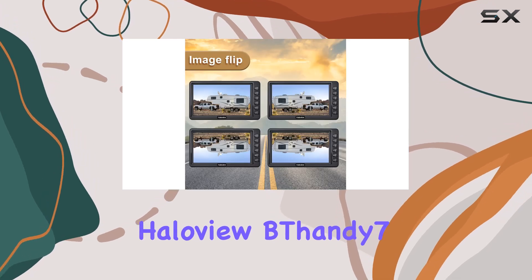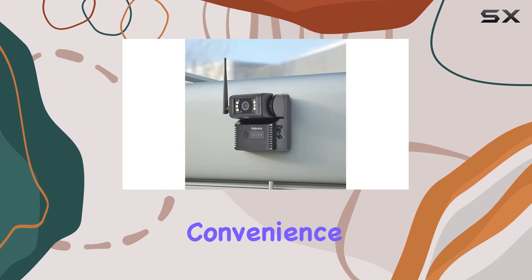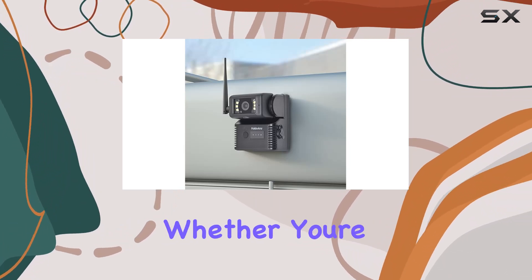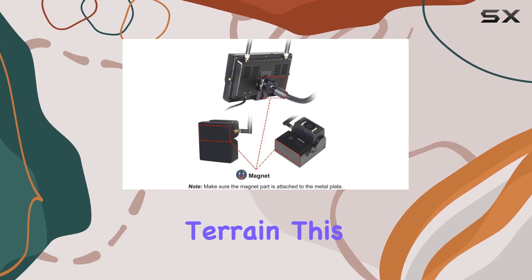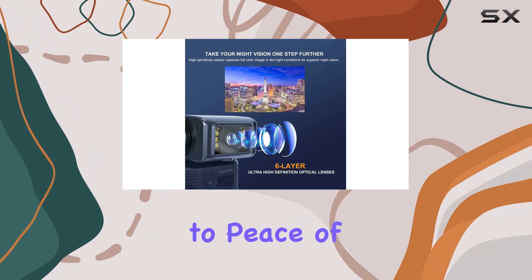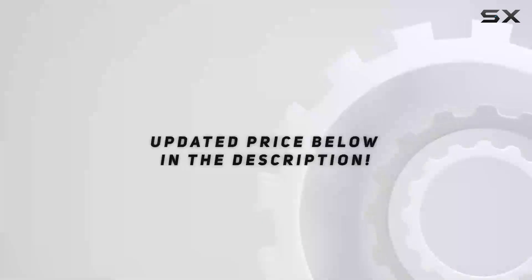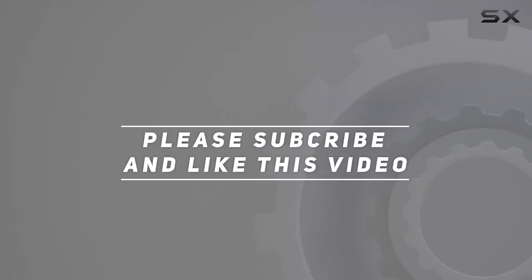Overall, the HaloView BFANDI 7 wireless backup camera system offers top-notch performance, convenience, and reliability. Whether you're navigating tight parking spots or maneuvering through challenging terrain, this system has you covered. Say goodbye to blind spots and hello to peace of mind on the road. Check out the video description for an updated price, and thank you for watching.